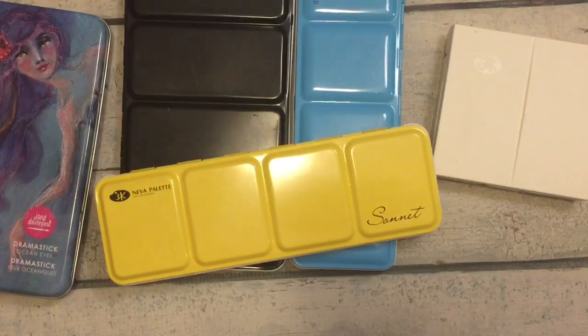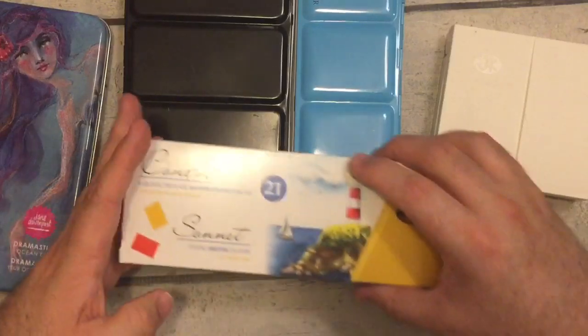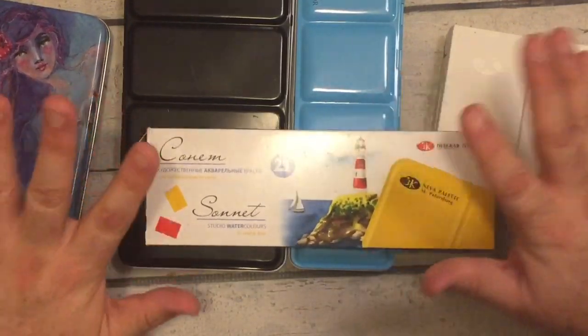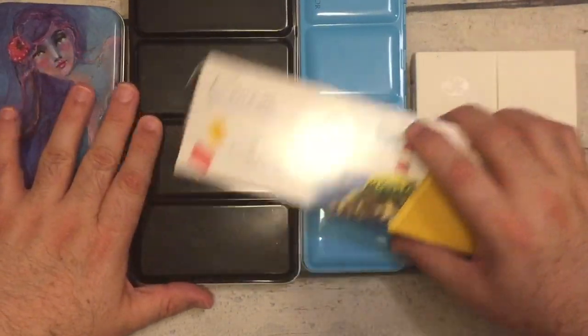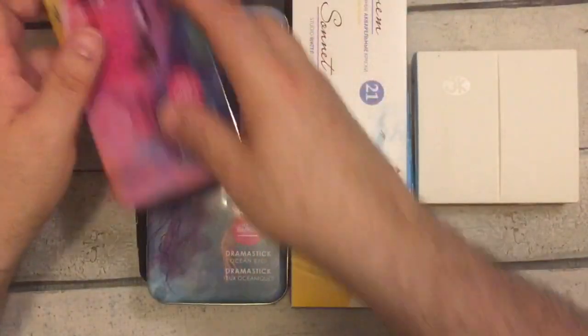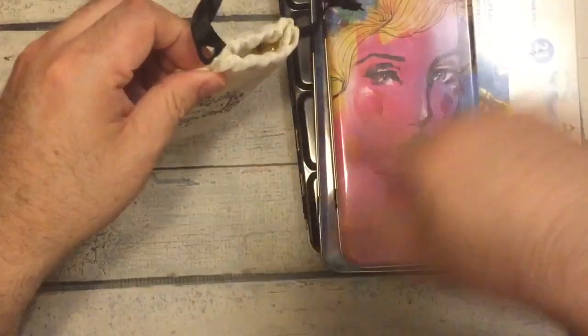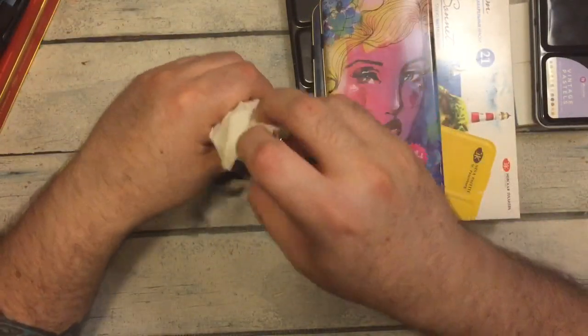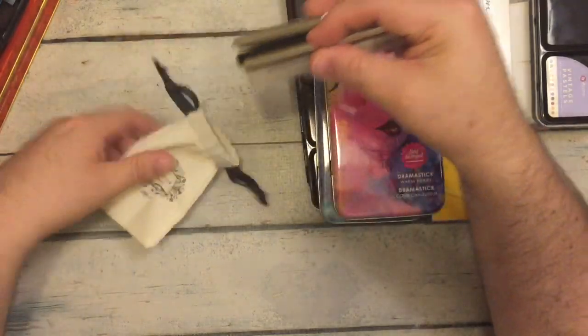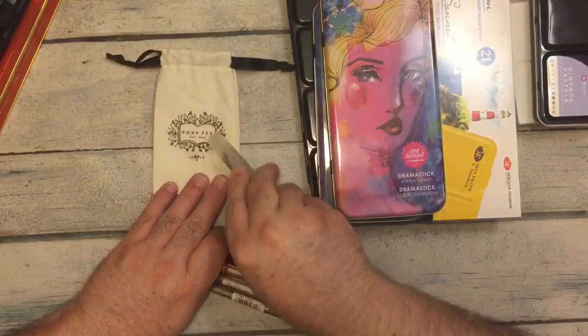Those are my favorite journaling supplies at the moment. I forgot to show these — my water brushes and paint brushes. They all fit in this little Foxy Fix bag. This is just a little mister so I can spray my watercolors to get them ready to go. The St. Petersburg paints have a honey base so they're very easy to reactivate.